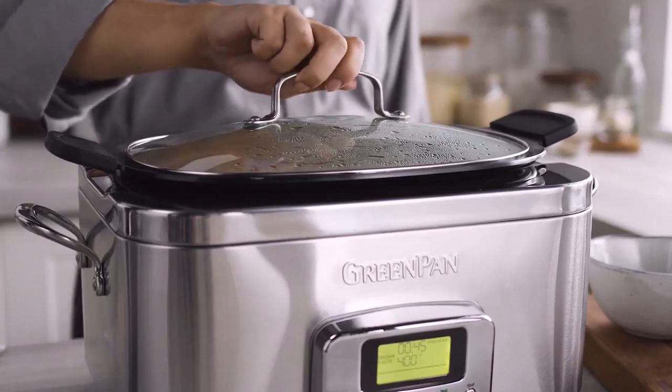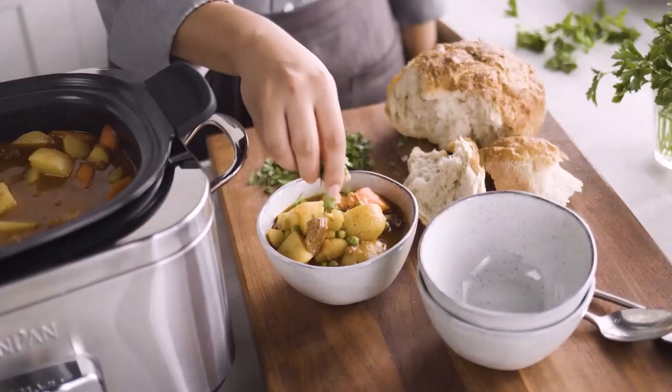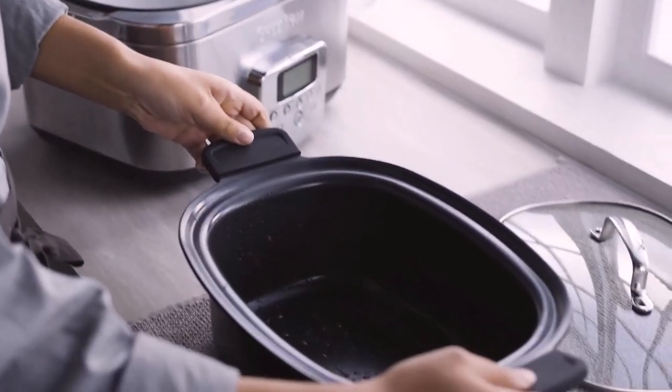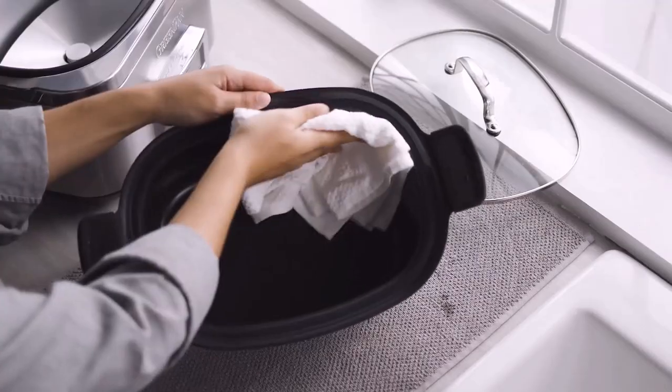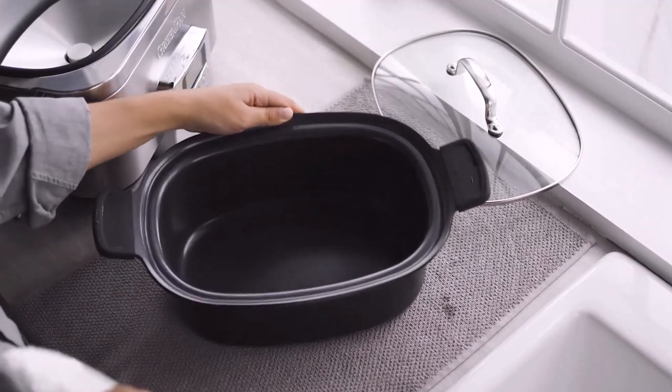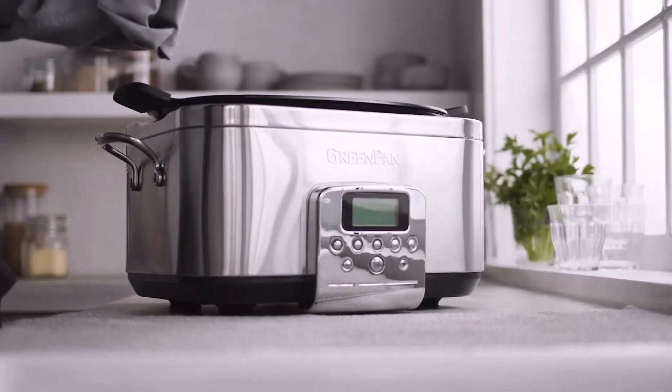After cooking, the GreenPan automatically switches to a keep warm mode for eight hours. During testing, a slow-cooked pot roast emerged perfectly — the meat was moist, flavorful, and could be carved into beautiful thin slices, and the vegetables were fork-tender but still held their shape. The butter chicken thighs and breasts were exceptionally tender and didn't shred.